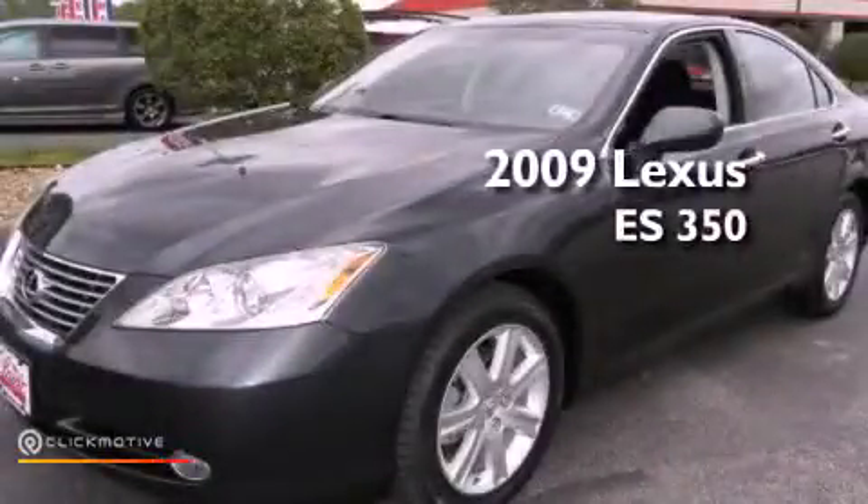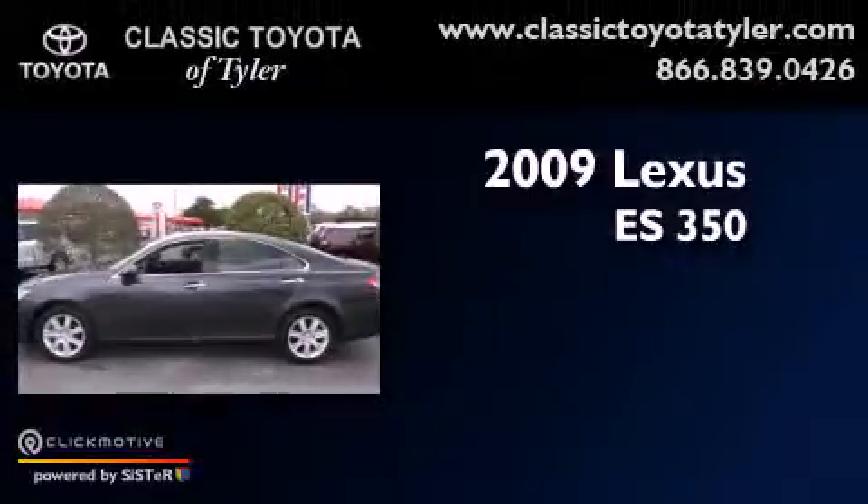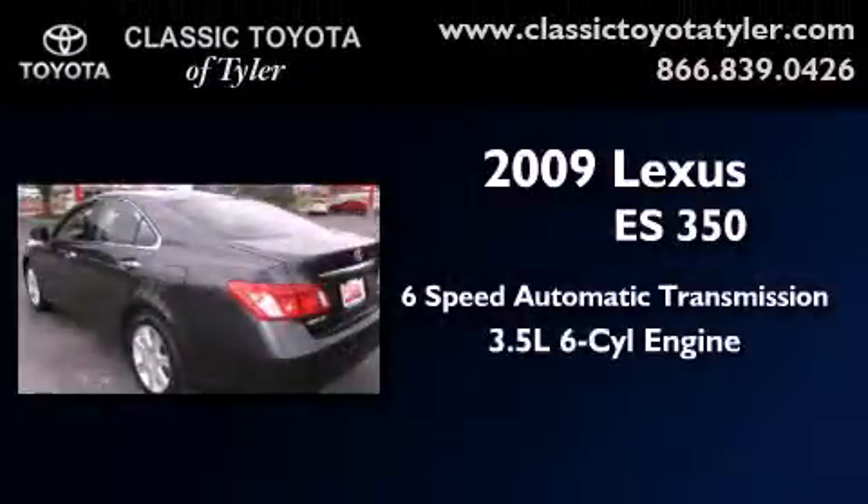This is a 2009 Lexus ES350. This vehicle has seating for five adults and a 3.5-liter V6.